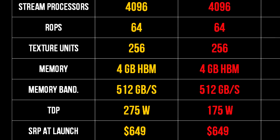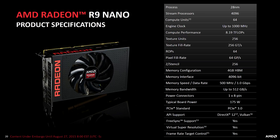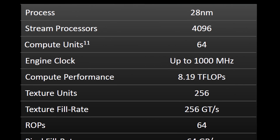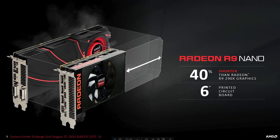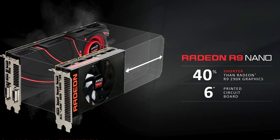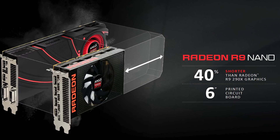The real differentiator is the clock speeds, with the R9 Nano rated up to 1000MHz. Core frequencies will be adjusted to fit the 175W TDP, with expectations during gaming load for the engine clock to hover around 900MHz, roughly giving it the same performance as the Fury.